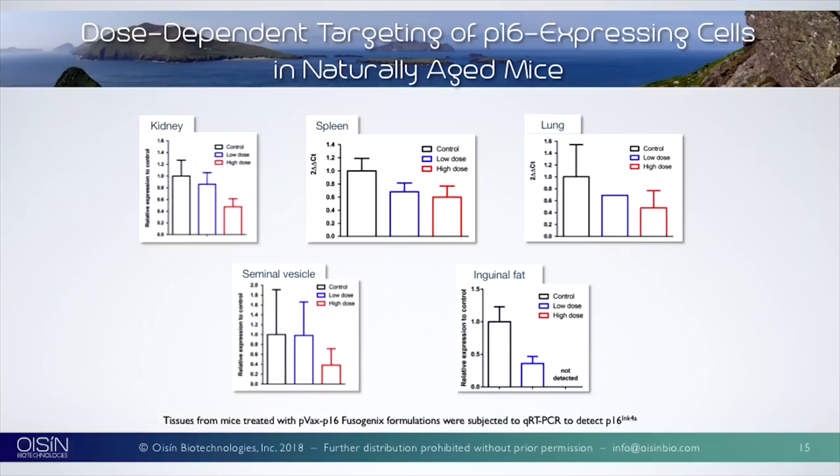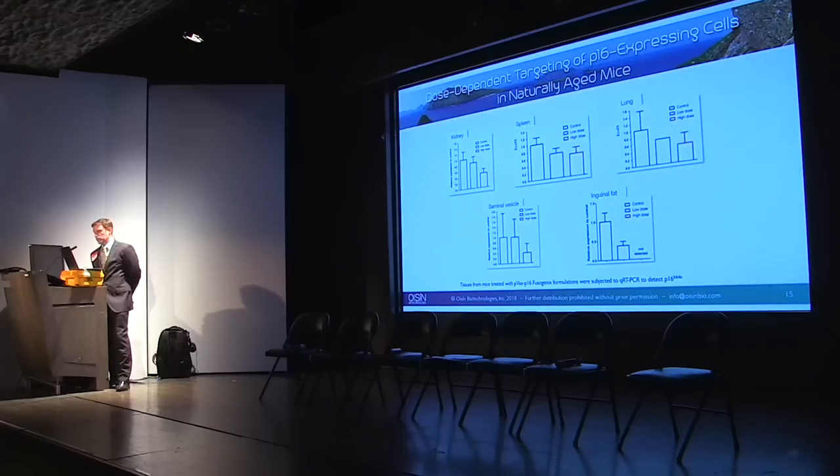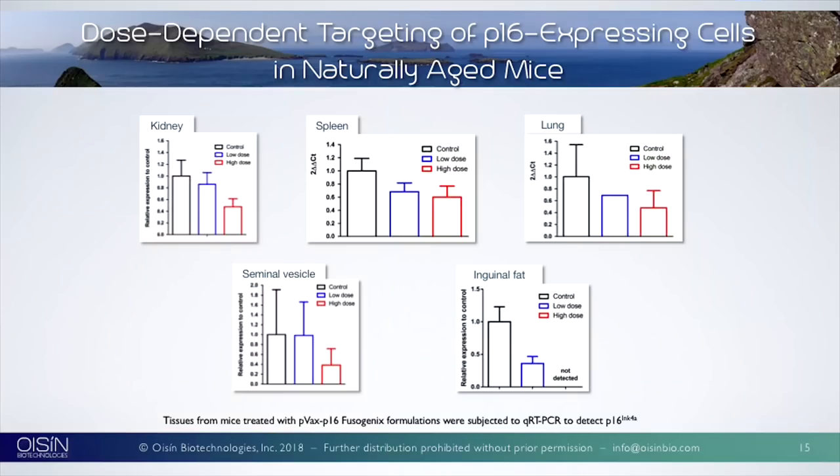Here are the results. The black line is the control — a neutral LNP with nothing in it — then low dose and high dose. In the seminal vesicles, we saw significant decreases in senescence. In mesenteric fat, we couldn't see any senescence left in the high dose. In the lung, there was quite a significant effect as well. This showed we were able to clear senescent cells without damaging the mice, and all mice lived through the experiment.